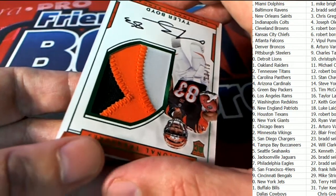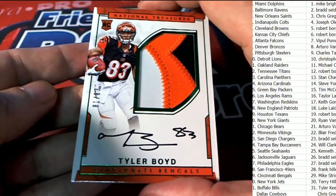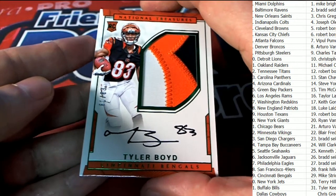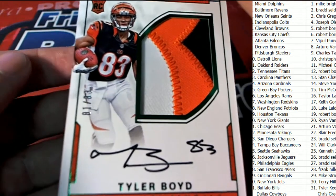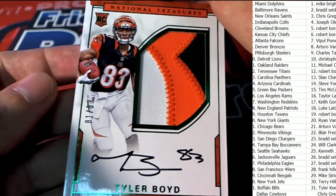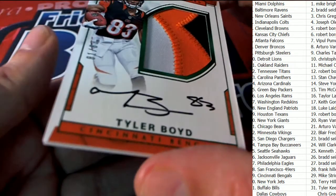It is Tyler Boyd that comes out. Look at this on-card autograph — my goodness, what a good rookie to get. Oh my, that is Mike S. who pulls this down. Way to go, Mike. The number on it looks like 81 of 83 — number inscribed rookie. Man, that's solid. That is a solid hit.